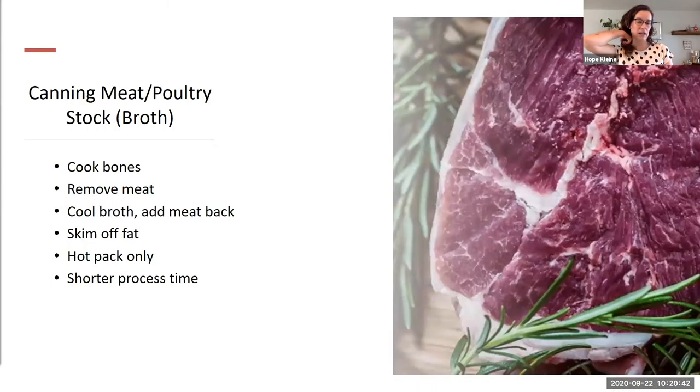For canning meat or poultry stock: cook the bones, remove the meat off the bones, cool the broth, add the meat back, let it cool, and then skim the fat layer off the top. Hot pack it — it has a shorter processing time when hot packed, which will save you time. Moving on to canning fish: Hope has personally never canned fish and typically freezes fillets since they don't get a large enough catch to make canning worthwhile.